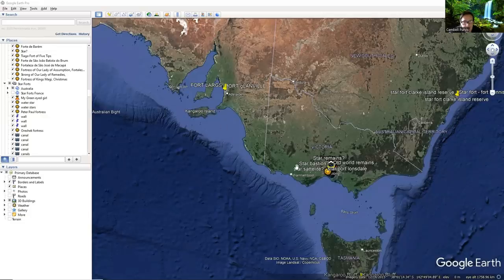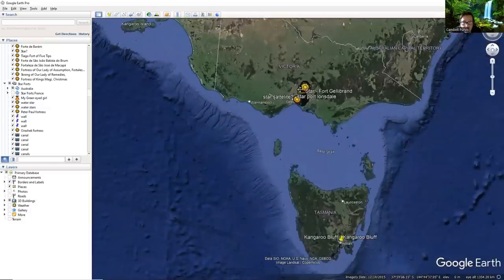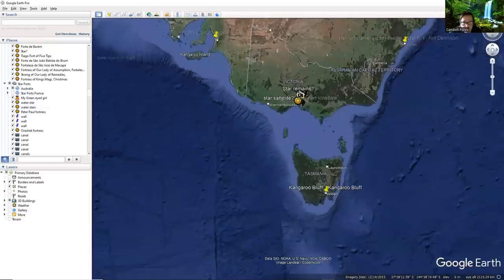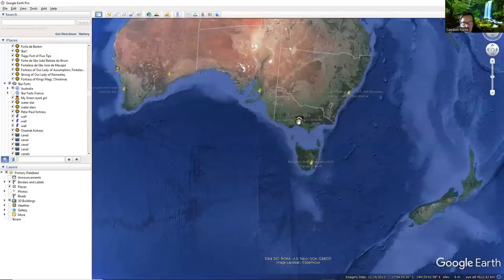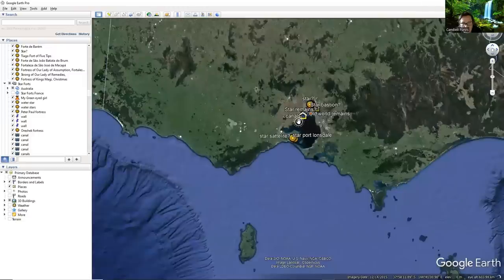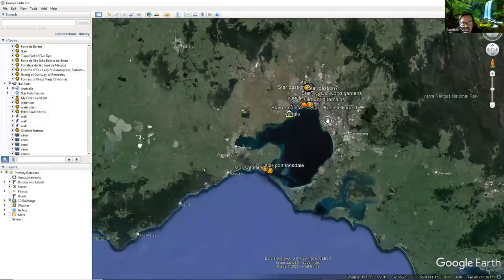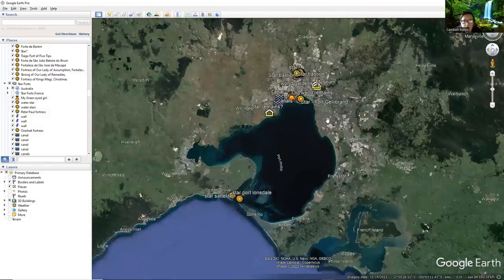Today I thought we would have a look at what they tell us about Victoria in Australia. Australia is interesting because it's such a new land — just over 200 years old. 1788 is when, they tell us, a boat turned up, landed and claimed it. And basically there was nothing here at all, just scrub and some very primitive natives, is the story that they tell us.